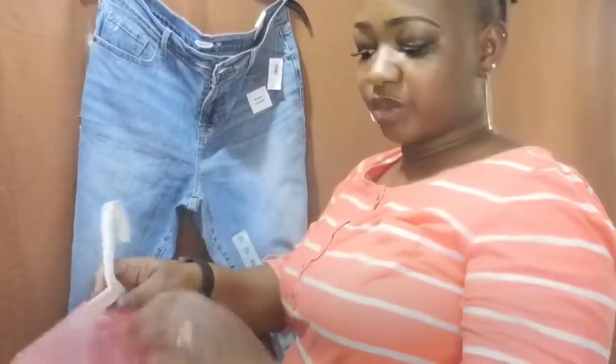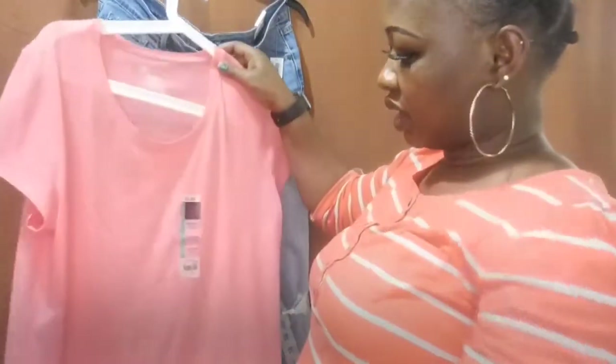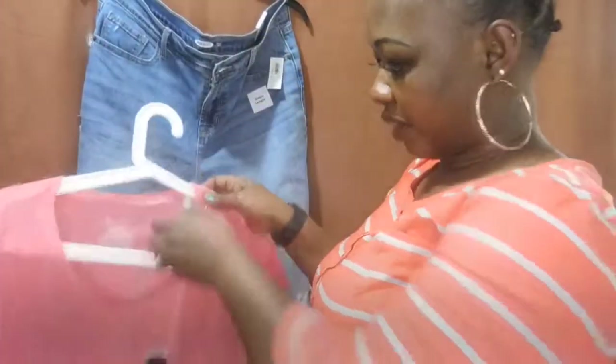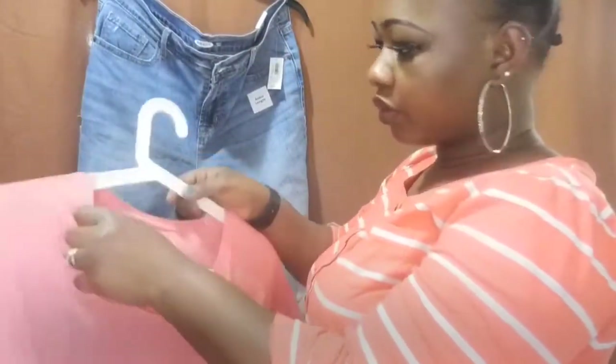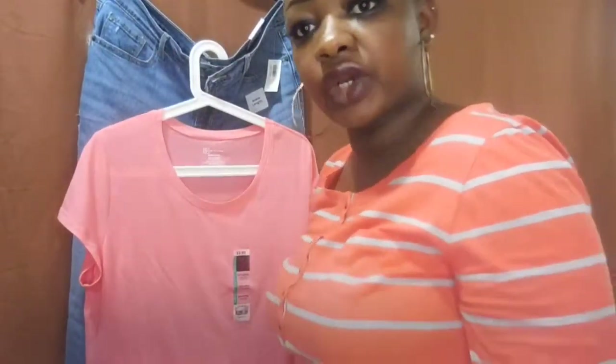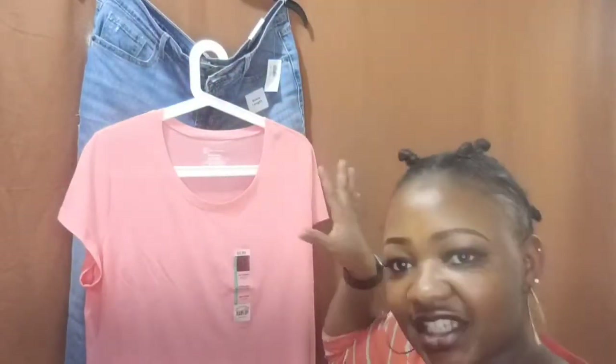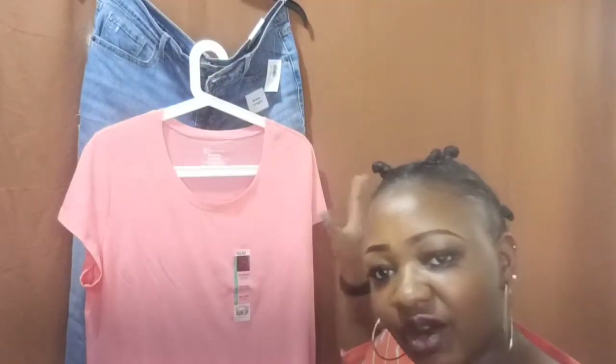I paired these jeans with this $2.92 shirt from Walmart. It's basic, but I can put on a sweater and I'm ready to go — once my hair is done and my face is done, I'm good to go. So that's the first outfit I'm showing you.